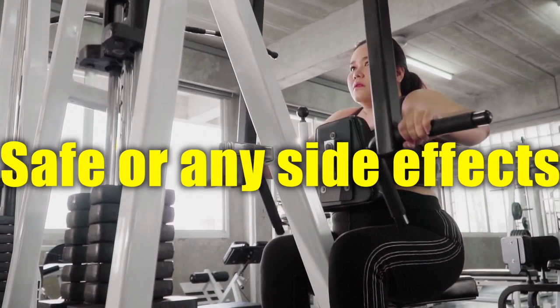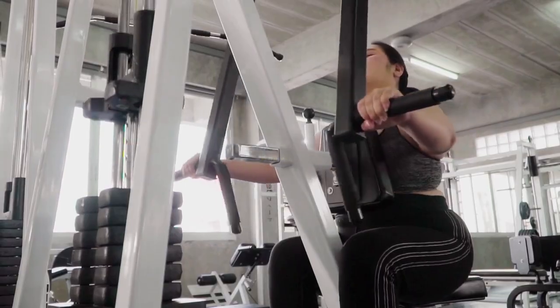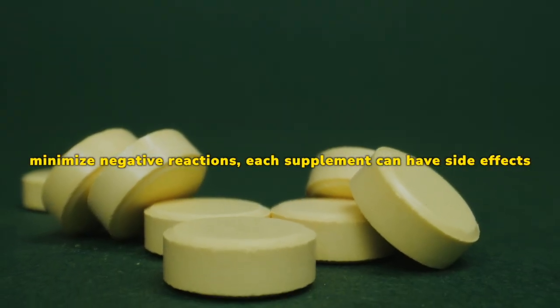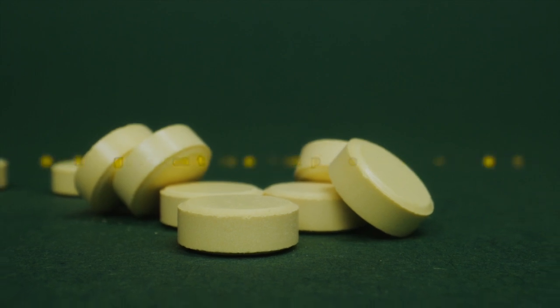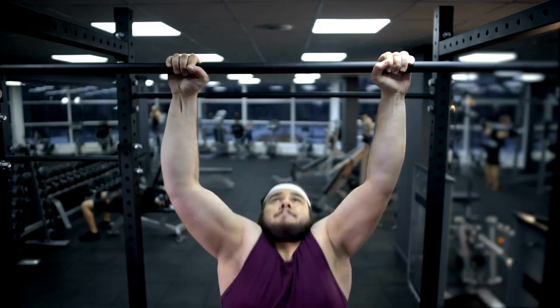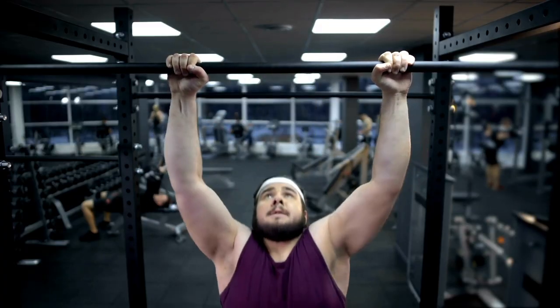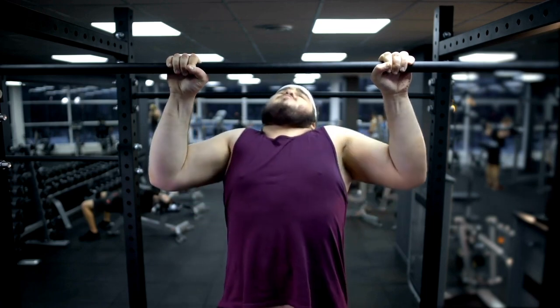Is Alpilean safe, or are there any side effects? Although the natural ingredients used in Alpilean diet tablets are designed to minimize negative reactions, each supplement can have side effects. When taking new supplements, some people may experience mild digestive upset, headaches, or changes in taste. Users should monitor their body's reactions and consult a doctor if unexpected symptoms appear to ensure safe and effective use.